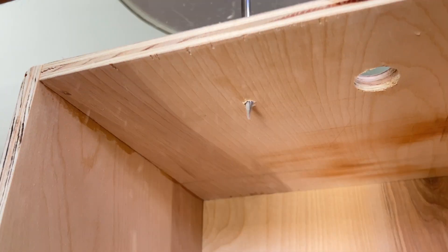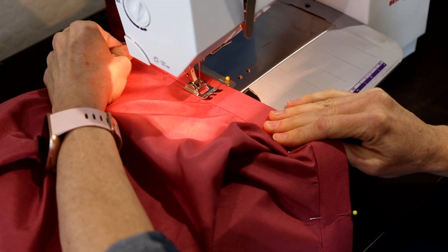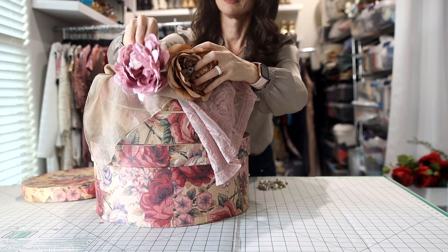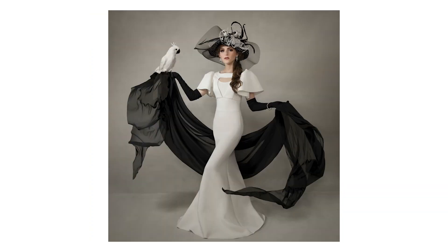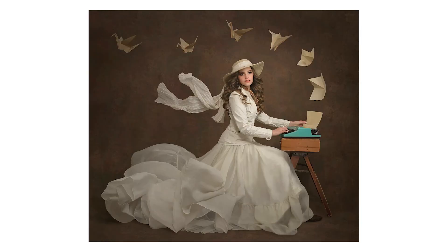I'm always looking for the most efficient way to get the job done. I've been sewing since I was 12 and have a passion for fashion design and construction. I love finding ways to reimagine items I find at thrift stores for creative fine art portraits. You're sure to notice an emphasis on fashion, fabrics, and movement in my photography.